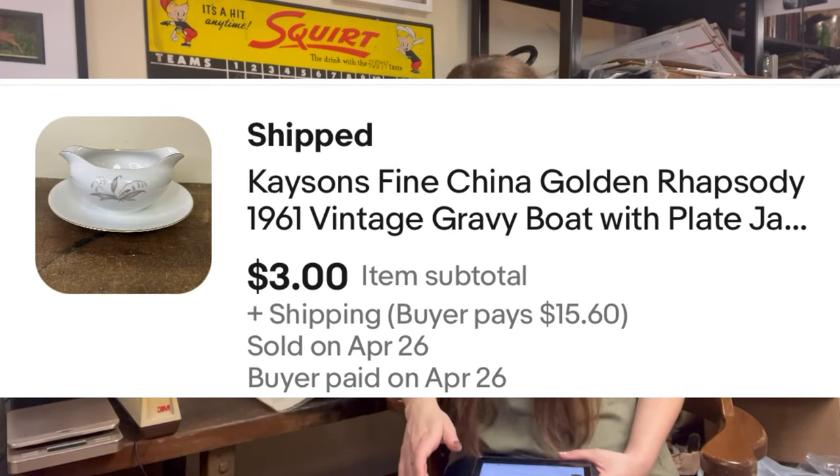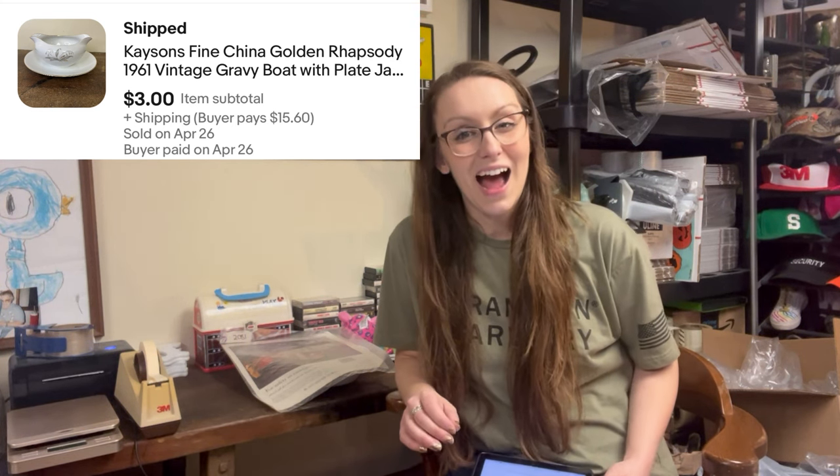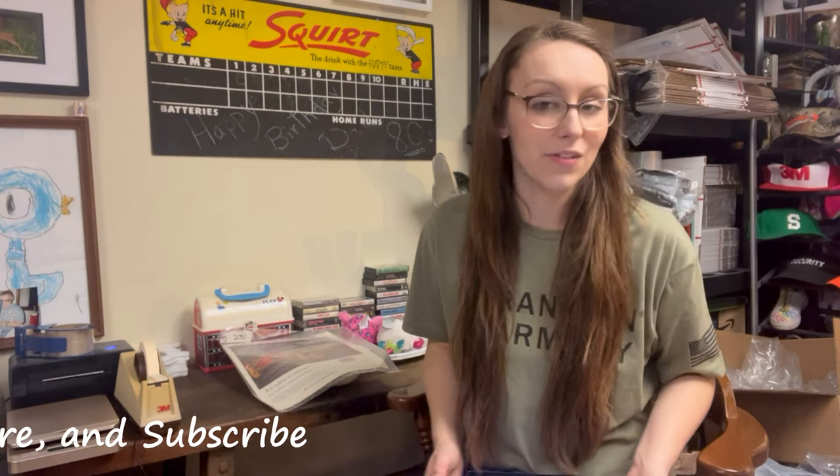Then we had a Kaisen's Fine China Golden Rhapsody Vintage Gravy Boat from Japan, 1961. I have no clue how much I'm in on this — I think it came from a haul where I paid about $25 for everything in someone's hutches, so maybe less than 50 cents. It sold for $3. I wasn't too excited about it. Fine china I have not had much luck with at all — it looks pretty and fancy, but I cannot sell it.